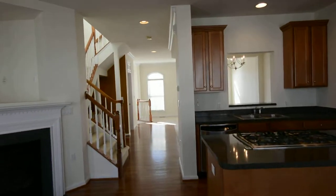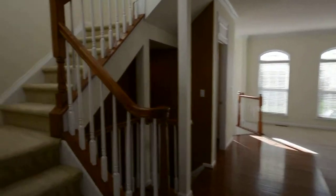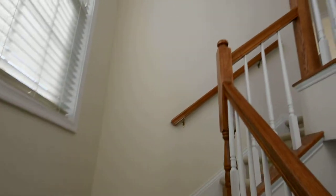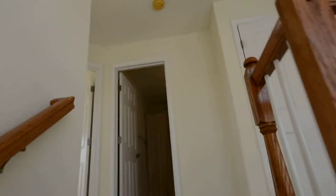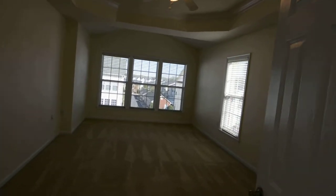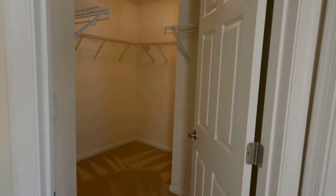All right, let's go upstairs. This is 2,400 square feet — three bedrooms, three and a half baths. Entering the master: tray ceiling with a ceiling fan, master closet, and master bath.